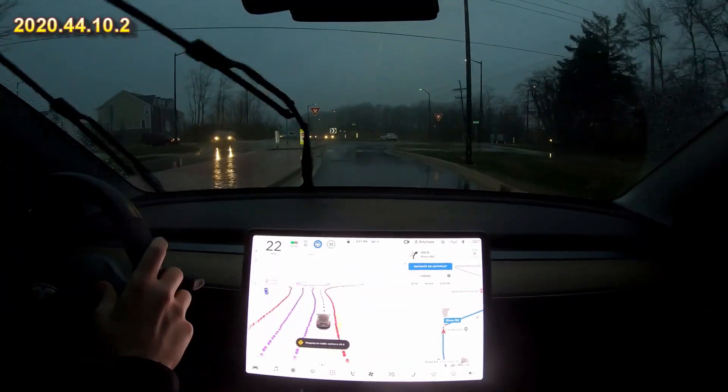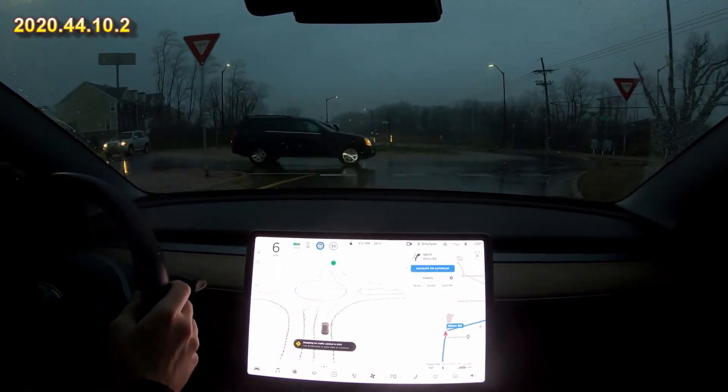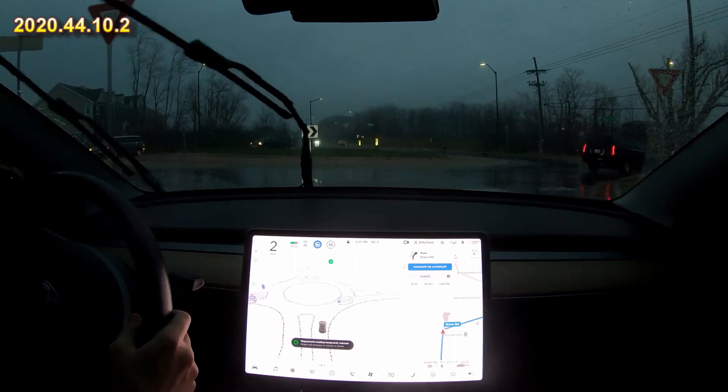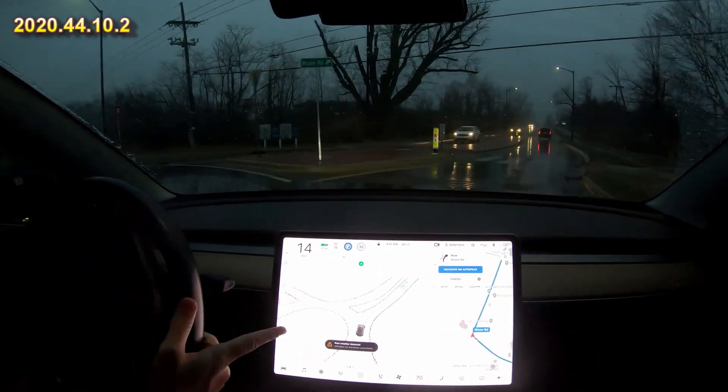All right let's do one more — I'll turn it back on here, we can let it go through this roundabout. It should do a fine job of this. And it's proceeding — yeah, handles that roundabout fine. Everything looks great on the screen there despite it being nighttime and pretty dark out.